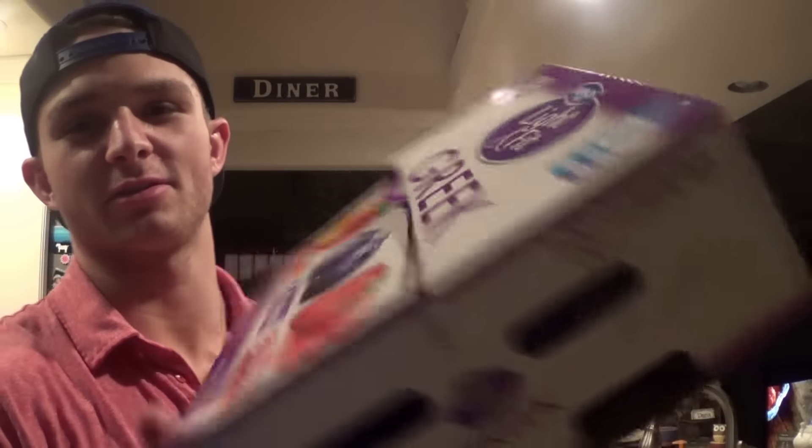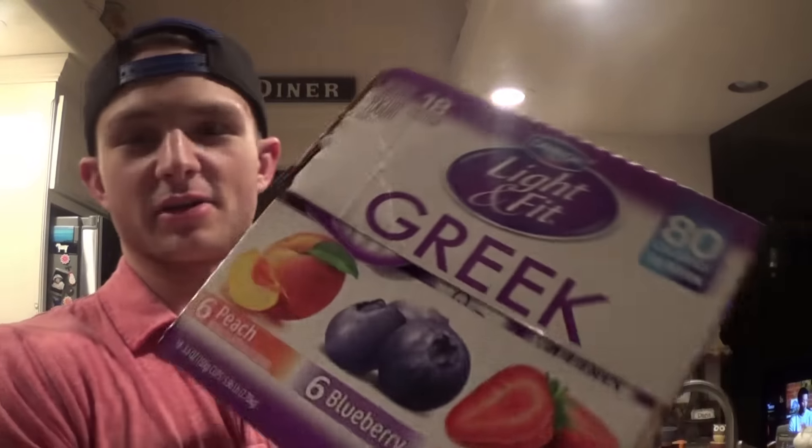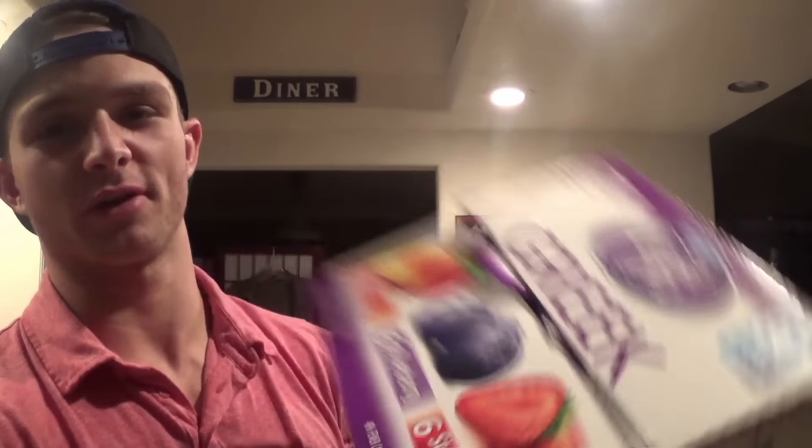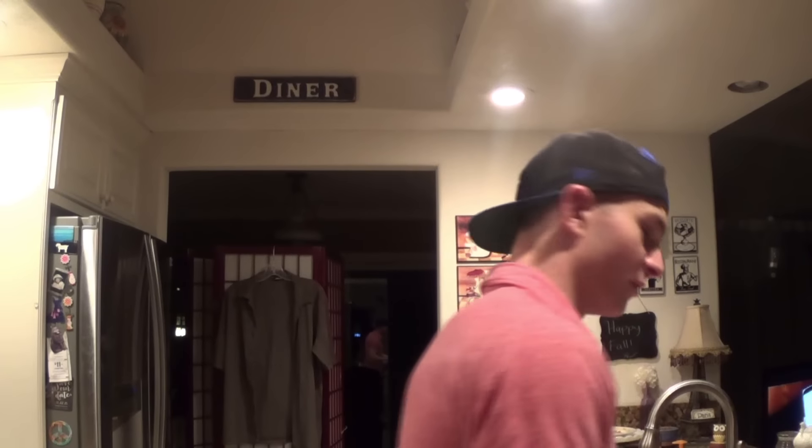Then Greek yogurt, which I usually eat for breakfast or late night. I got the variety pack - 12 grams of protein per one - and I usually eat two at a time, so that's 24 grams of protein.